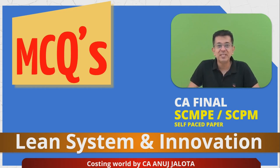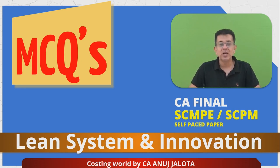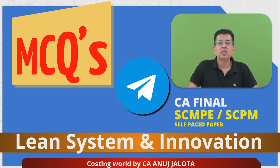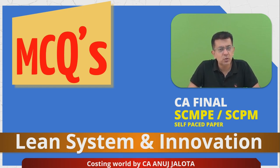Hi guys, welcome to CA Final SCMPE or SCPM self-paced paper. We are doing a chapter called Lean System and Innovation, which teaches you how to reduce waste and there are a lot of methods for that. Before I start, I also request you all to consider joining our complete course whereby every possible thing of the modules plus the test papers is covered for this subject. Our Telegram channel gives you regular updates on whatever I do for this paper, so ensure that you all join it.